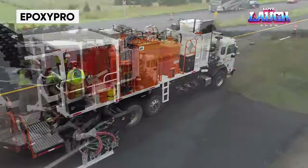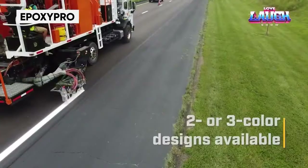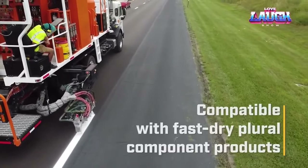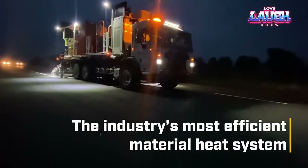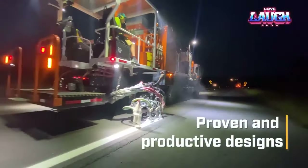Epoxy Pro is the game-changer in marking machines. It works with quick-drying compounds, offers precise viscosity control, video guidance, and user-friendly features like nozzle cleaning and self-calibration. Whether you're marking roads, parking lots, or industrial floors, Epoxy Pro sets a new standard for fast, precise, and efficient marking.